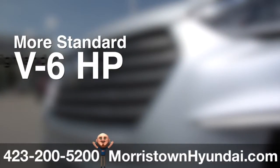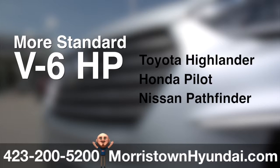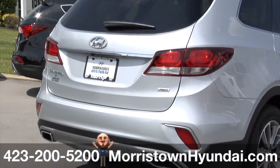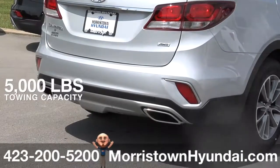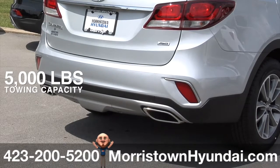Santa Fe offers more standard V6 horsepower than the Toyota Highlander, Honda Pilot, Nissan Pathfinder, and Mazda CX-9. The standard trailer prep package with flush-mounted low hitch design and 5,000 pounds of towing capacity puts all of that power to good use.